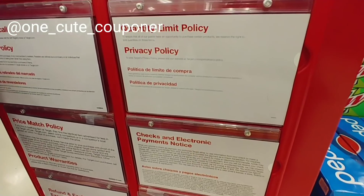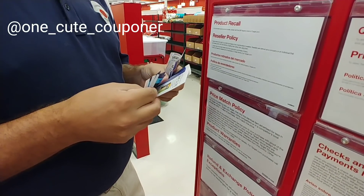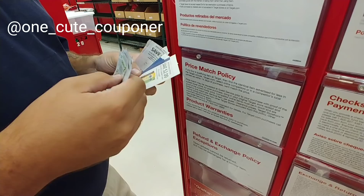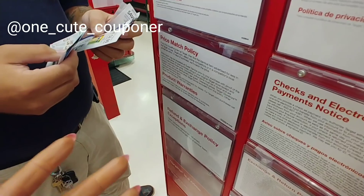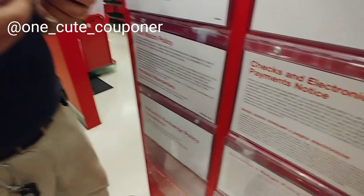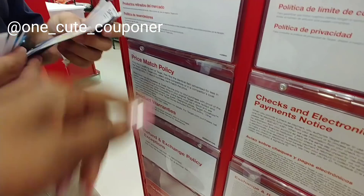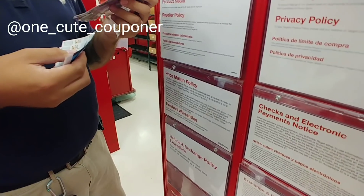The coupons themselves specify 'one per purchase.' A purchase is the item, not the transaction — that's been verified by several manufacturers and retailers. Every coupon says 'one per purchase,' and if you continue reading it will say a limit for the total in that transaction. This coupon says 'limit two per shopping trip,' that one says 'limit four,' that one says 'limit two.' A purchase is an item and the transaction is something completely different.